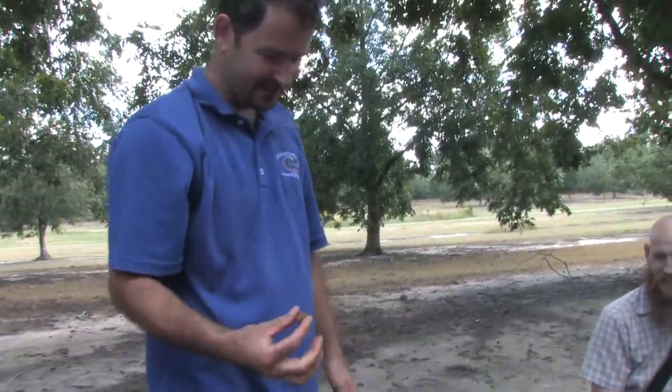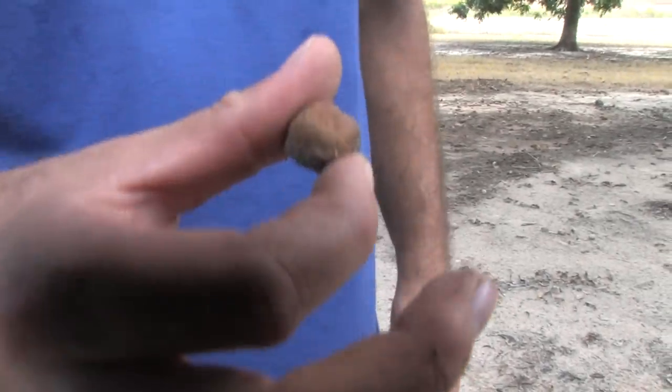No, it's a rock that looks exactly the wrong size. Easily confused — false truffle.